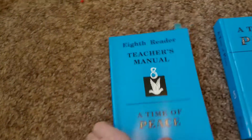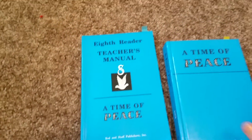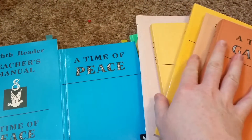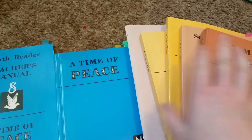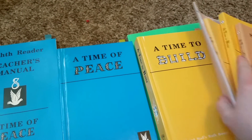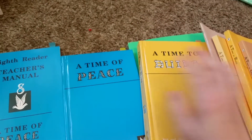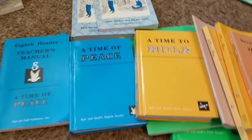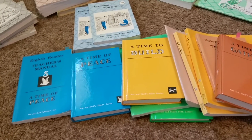That is it for Rod and Staff reading. As you can see, it's very thorough, of course with a biblical approach. You can take care of it all in one — it's very kid friendly and simple. That's about it for Rod and Staff reading.